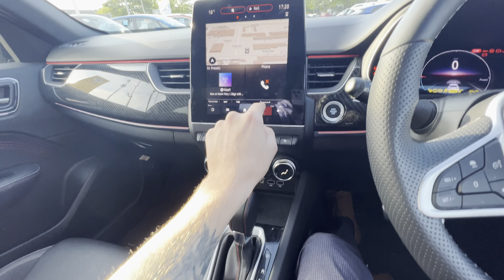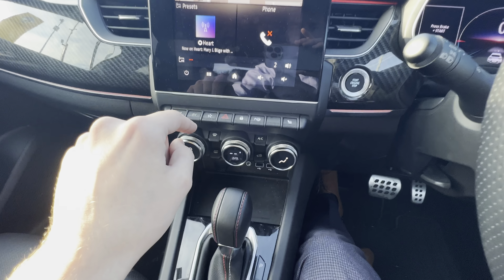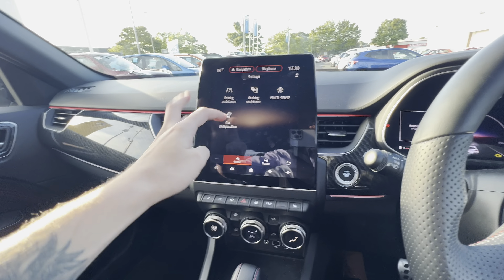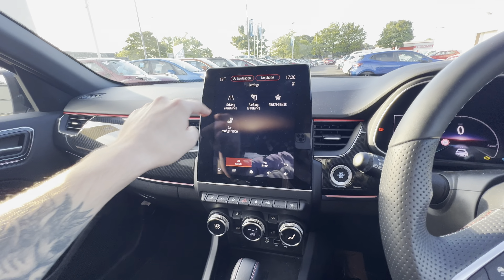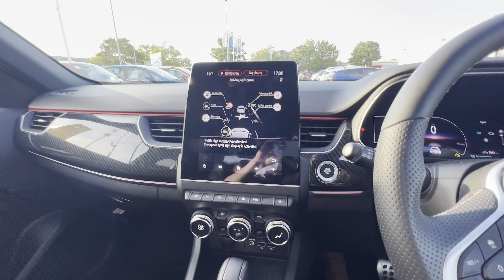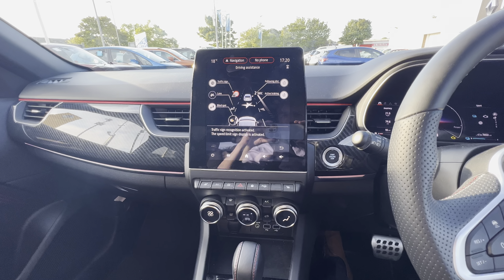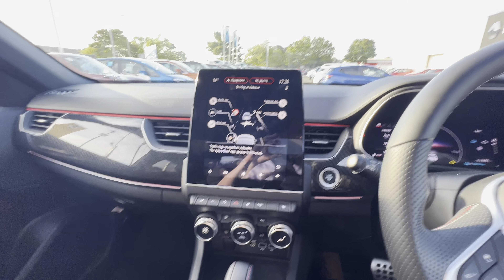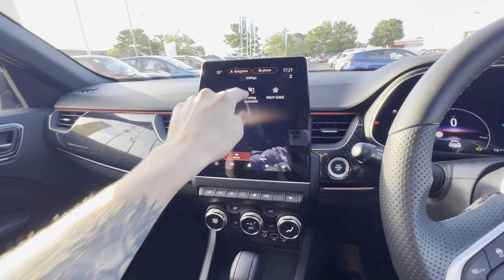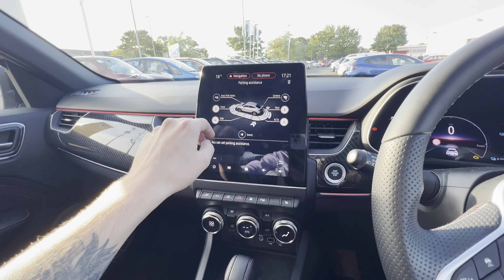When you go into the system settings, there's so much personalization available. In regards to your multi-sensor systems and driving, you've got lane keep assist, lane departure warnings, adaptive cruise control, active braking, following distance measurement, and blind spot warnings. Everything you'd want in this car is there and it's all customizable, including parking assistance — the car parks itself.